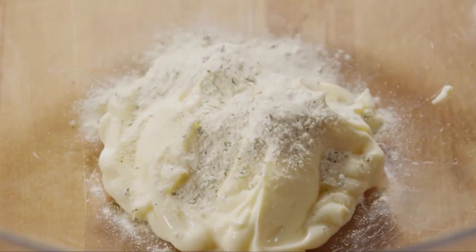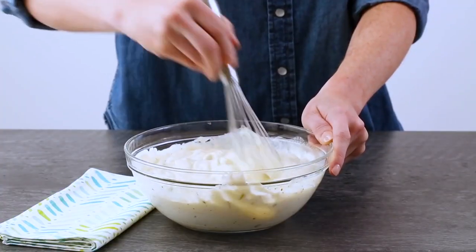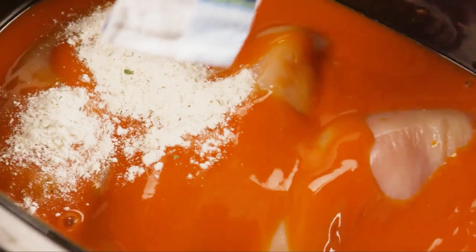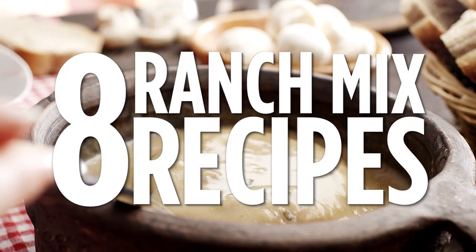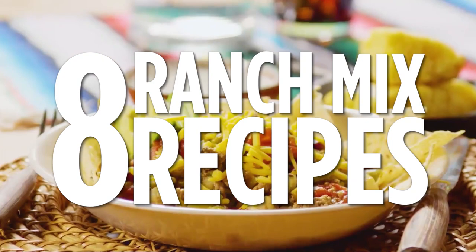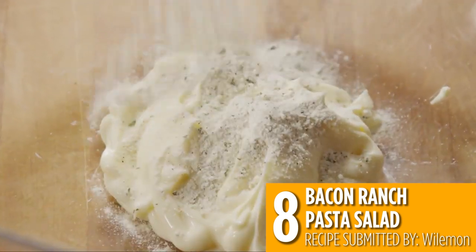Ranch dressing mix is one of those pantry heroes that brings a boost of flavor to any dish. You could stick to homemade salad dressing, but a packet of ranch mix can be added to soups, slow cookers, and so much more. Check out the best recipes that start with ranch dressing mix — all links are in the description below, so subscribe for more.